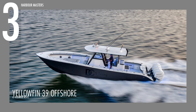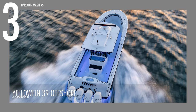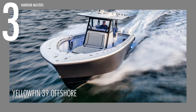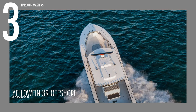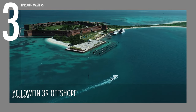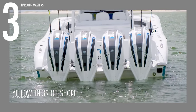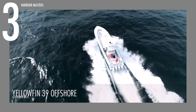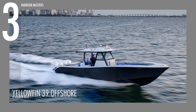The YellowFin 39 Offshore secures its position at number three. This vessel commands attention with its impressive 39.3-foot or 12-meter length and 2.9-foot or 0.9-meter draft. Boasting a sturdy fiberglass hull and a prestigious classification as a top-tier B vessel, it is designed to navigate up to 200 miles or 322 kilometers off the coastline. Equipped with the Mercury Verado outboard 4S engine generating a formidable 1,800 horsepower or 1,030 kilowatts, this boat is engineered to conquer seas that would deter many similarly sized vessels.